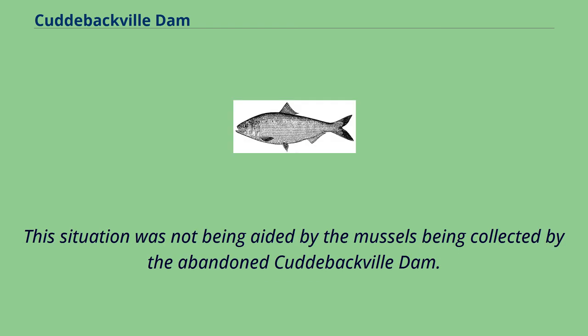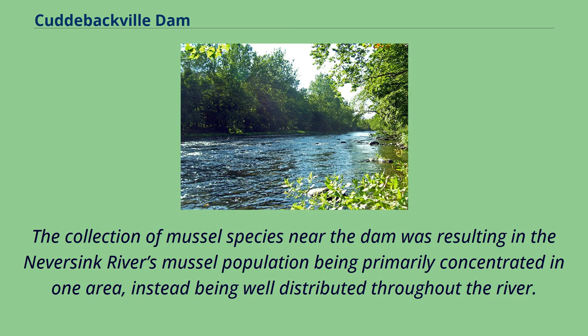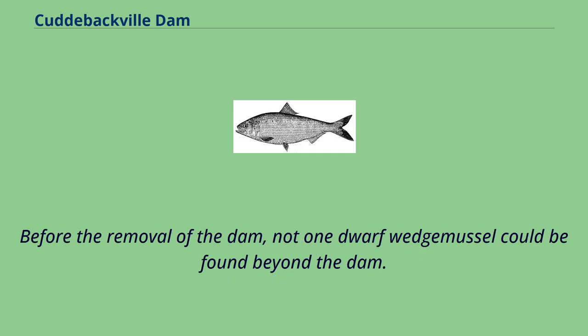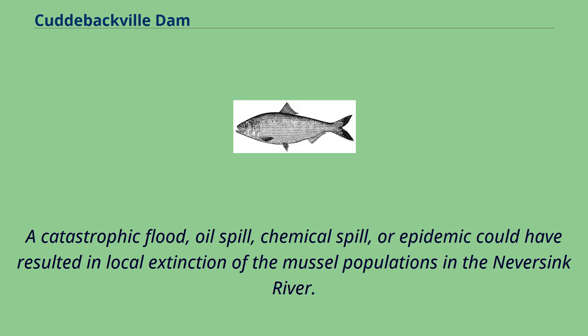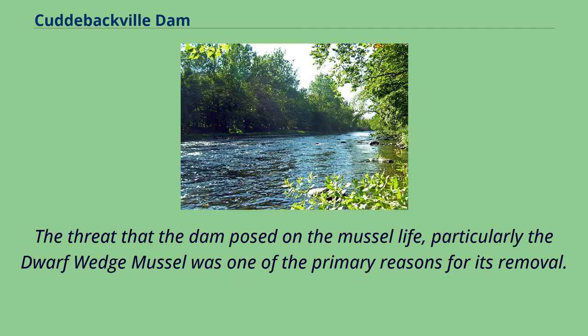This situation was not being aided by the mussels being collected by the abandoned Cuddybackville Dam. The concentration of mussel species near the dam resulted in the Never Sink River's mussel population being primarily concentrated in one area, instead of being well distributed throughout the river. Before the removal of the dam, not one dwarf wedge mussel could be found beyond the dam, making them highly susceptible to extinction. A catastrophic flood, oil spill, chemical spill, or epidemic could have resulted in local extinction of the mussel populations.